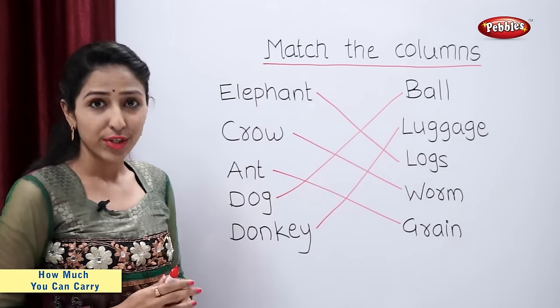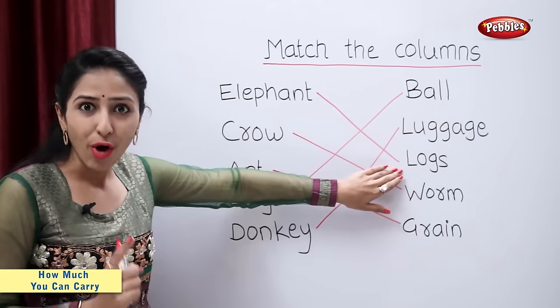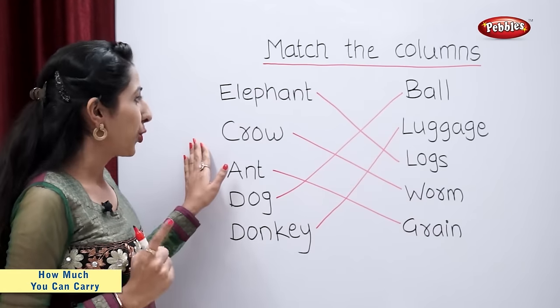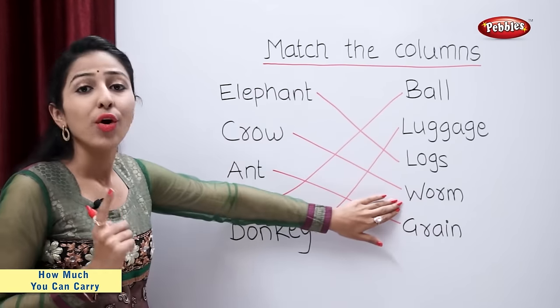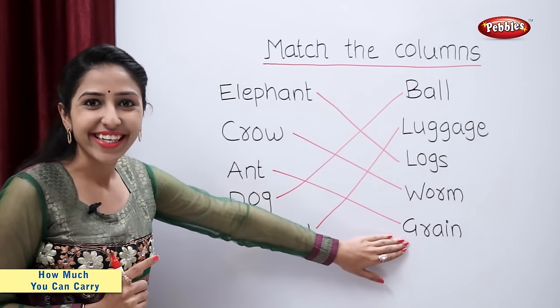So an elephant carries logs. Crow carries worm. Ant carries grain.